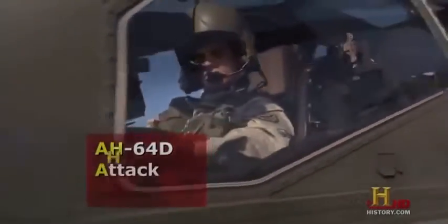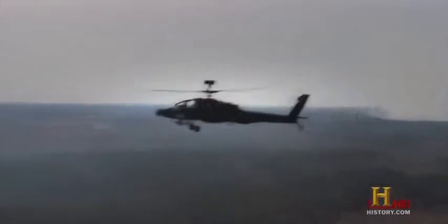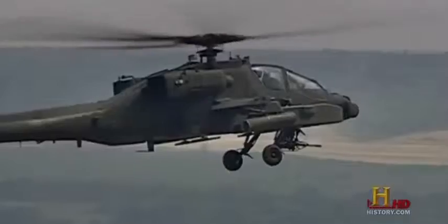The AH-64D is primarily an attack helicopter, or a gunship as we call it. Its primary mission is to attack — it goes to where the tracers are coming from and actually engages the enemy that's engaging our friendly forces on the ground. With a top speed of 182 miles per hour, the Apache gets there fast, ready to unload an array of deadly fire.